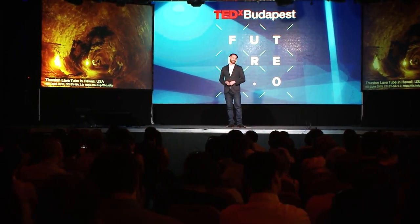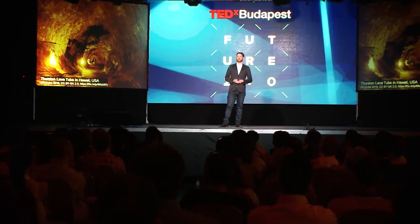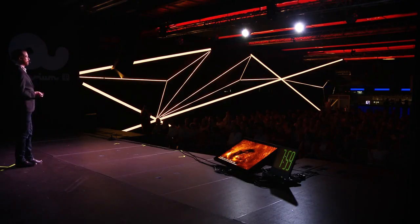A deep cave would protect us from radiation and would have a much better temperature environment — much easier to build a habitat in. We have these on Earth; this one is from Hawaii. Basically, these form when a lava flow forms a crust over top, and then the lava flow stops. At that point, the lava inside the cave drains, leaving a perfectly round shape — and a nice strong shape as well.